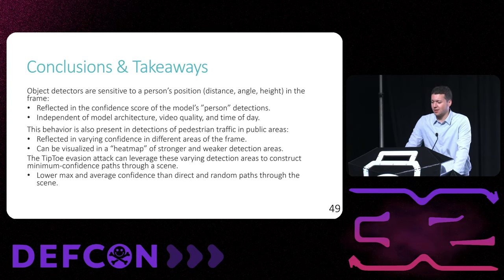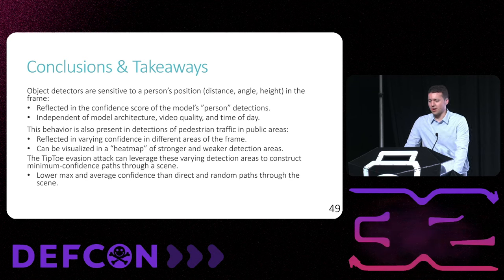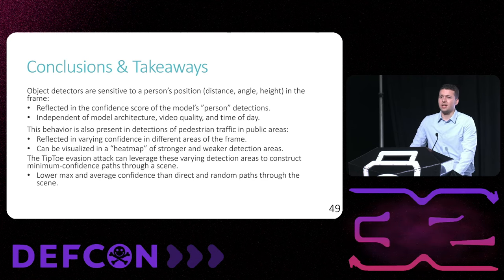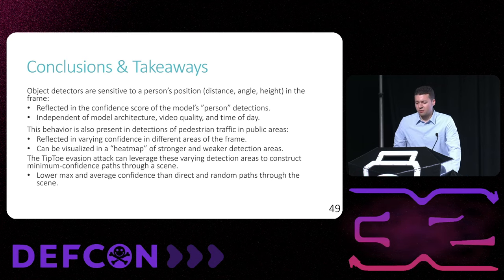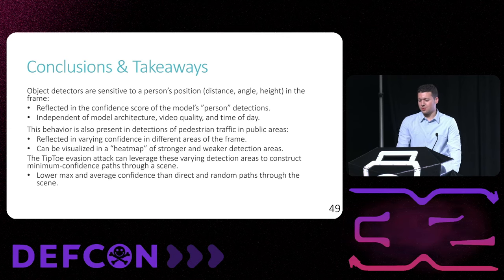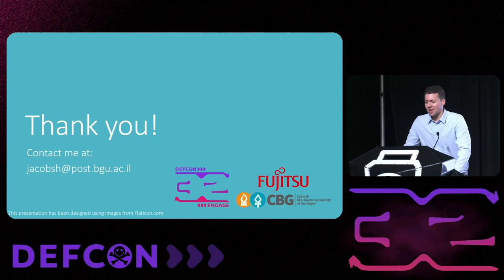To conclude what was presented today: we first found that object detectors are sensitive to a person's position — distance, angle, and height in the frame. This is reflected in the varying confidence levels when given footage of the same person in different positions, and is independent of model architecture, video quality, and lighting conditions. This behavior is also present in varying detection confidence of pedestrian traffic in public areas depending on the location in the frame, visualized in heat maps of stronger and weaker detection areas. Finally, we leverage these findings in the Tiptoe evasion attack to construct minimum confidence paths across a scene, significantly lowering the max and average confidence over direct and random paths.